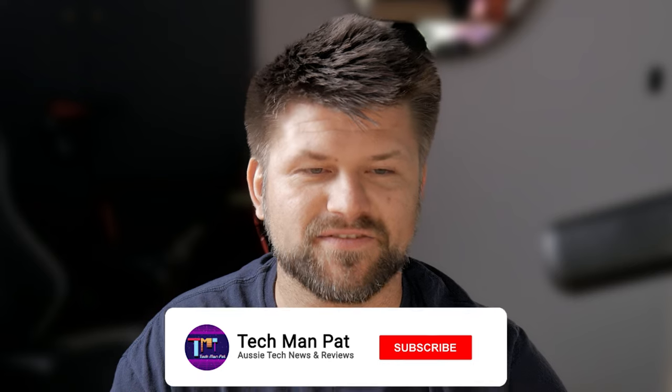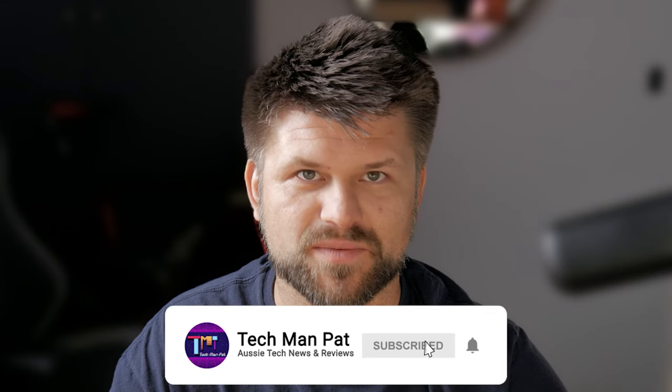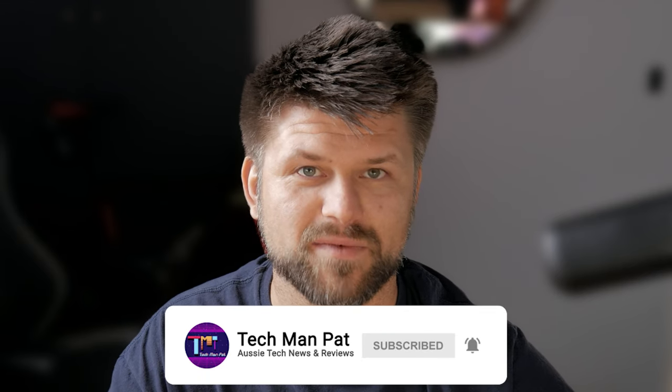Hello friends, Techman Pat here. Today I want to give you an overview of Wi-Fi 7's multi-link operational technology in under five minutes. So strap in, subscribe and let's get started by rolling the intro.